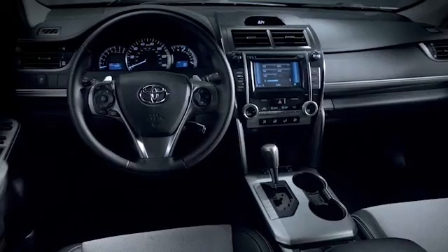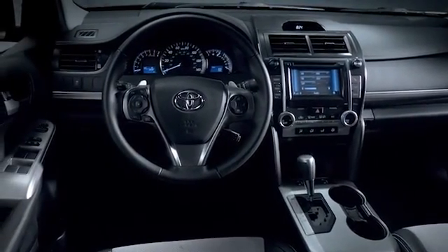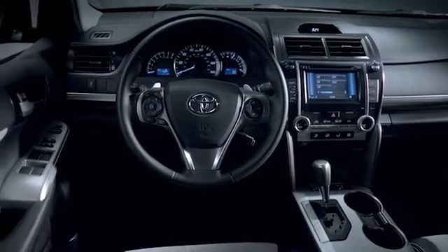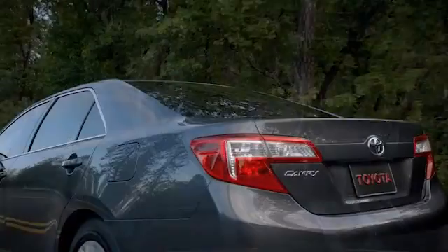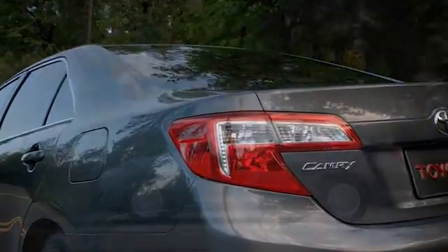There was a time when airbags existed solely to protect the driver. But as technology improves, it's now possible to help protect every passenger in the car. That's why the Camry is the first in its class to offer 10 airbags standard. Camry has got eyes where you don't with the available blind spot monitor.